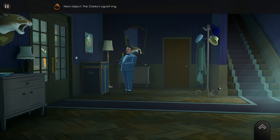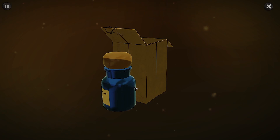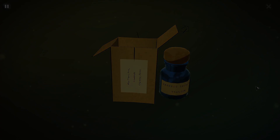Let's look over here. Miss Thora Gray — it looks like arsenic. Miss Thora Gray comes, I trust, in Devon. Arsenic trioxide, thallium. What did Thora need arsenic for?